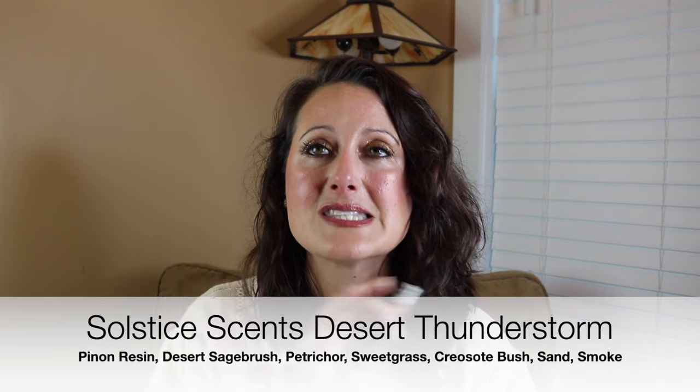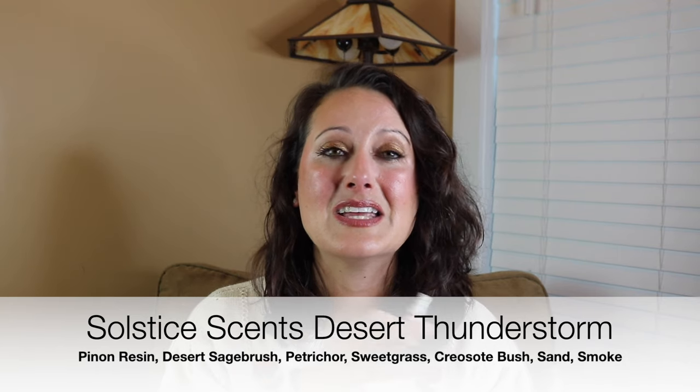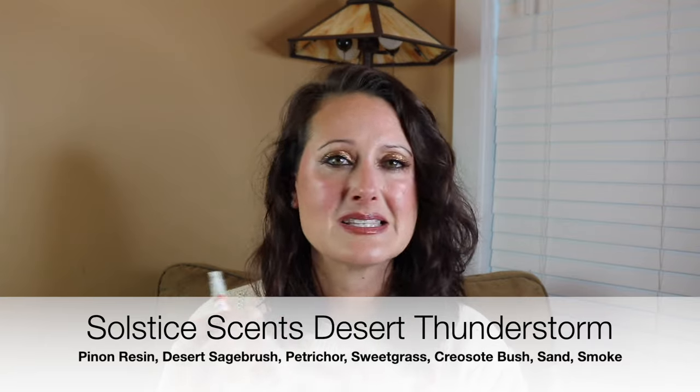Then we have Desert Thunderstorm from Solstice Scents — this is gorgeous. It's very earthy. It almost smells like earth and clay and petrichor. It's so unique. I love Solstice Scents — they're one of my most favorite indie houses ever and they make some of the most amazing scents. She said it smells exactly like being in an adobe building out west. She said it's a really comforting scent for her. I think it's incredible. That is Desert Thunderstorm from Solstice Scents.